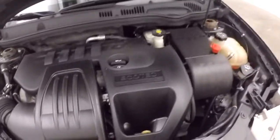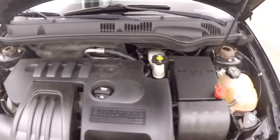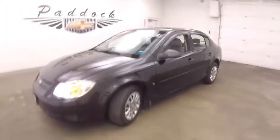Look under the hood here. Under the hood it's a 2.2 liter Eco-Tech engine, going nice and smooth, good on gas, and it'll give you good power. 2009 Chevy Cobalt.